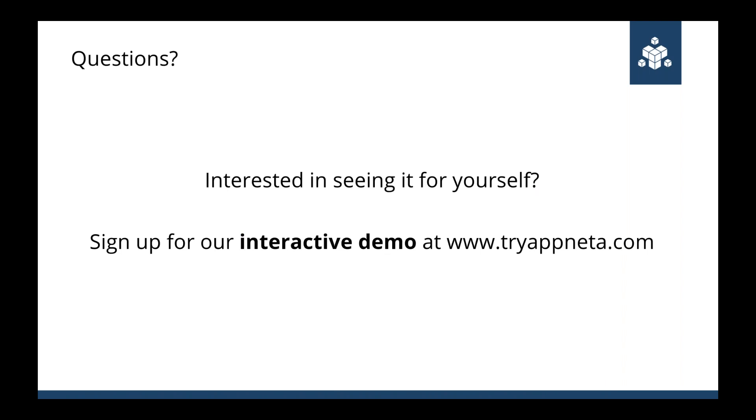If you want to see this in action, visit tryappnetta.com. You get a walkthrough inside the product and once the tour is complete you're set up in view-only mode so you can look around at all available data. There's a question about how we actually do the overhead capture — can you give a quick rundown of that for the usage component?